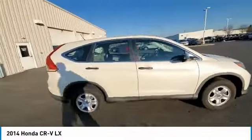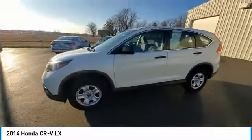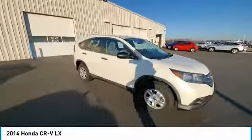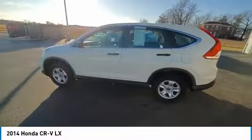This vehicle has less than 65,000 miles. Here are some of this vehicle's great options: electronic stability control, brake assist, traction control, remote keyless entry, speed control, four-wheel disc brakes, rear window defroster, low tire pressure warning, trip computer, and power windows.